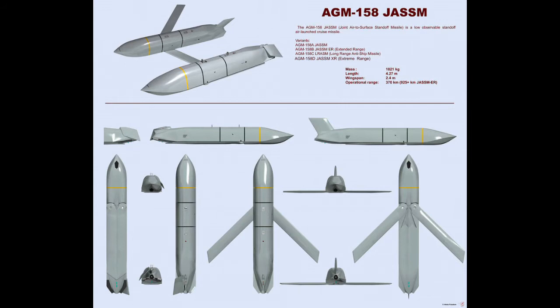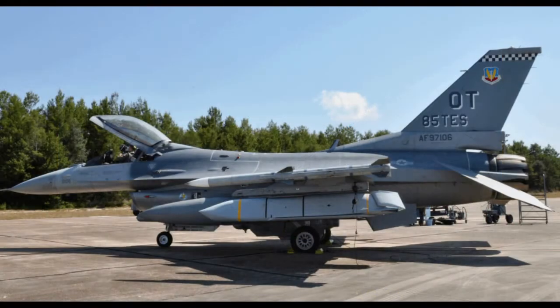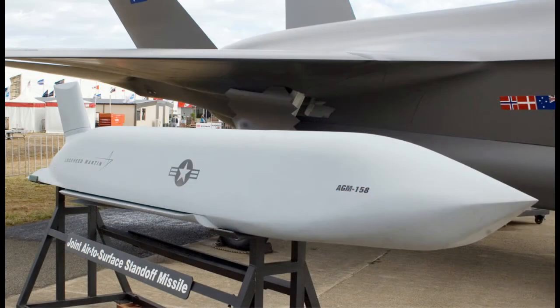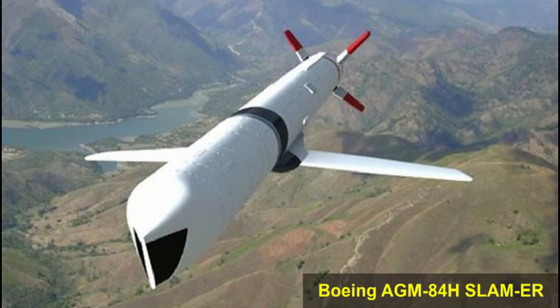To date, Lockheed Martin has produced four variants of the AGM-158 missile. The original variant is the AGM-158A Joint Air-to-Surface Standoff Missile, or JASSM — a low-observable standoff air-launched cruise missile developed for the US military. It is a large, stealthy long-range weapon with a 230-mile range and a 1,000-pound armor-piercing warhead. The AGM-158A JASSM entered service in 2009 and is also currently in service with Australia, Finland, and Poland. In 2005, the US Navy pulled out of the JASSM program in favor of the Boeing AGM-84H SLAM-ER.